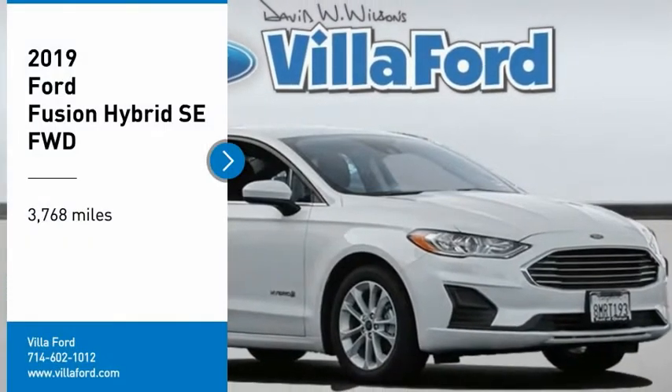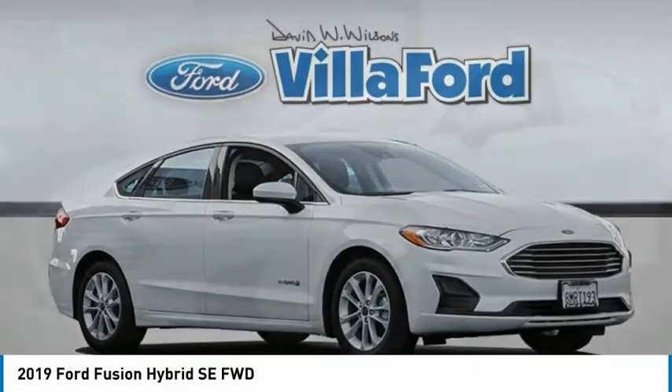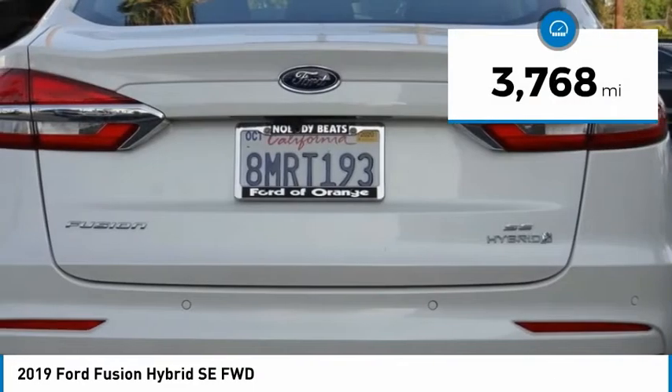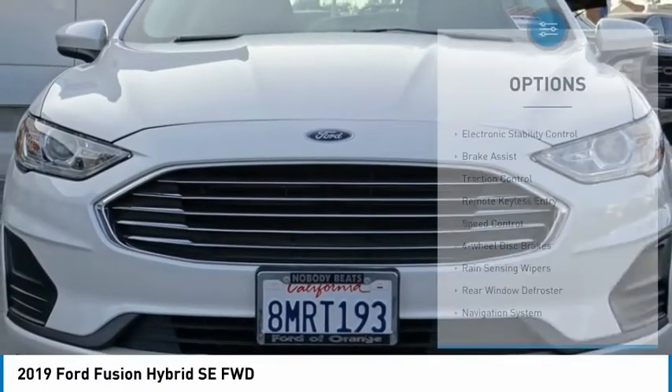Come test drive the 2019 Fusion Hybrid. You can have both impressive power and great economy in a Fusion. This vehicle has less than 4,000 miles. Here are some of this vehicle's great options.